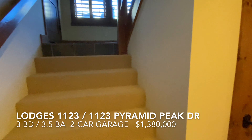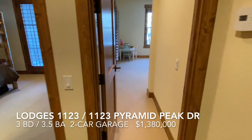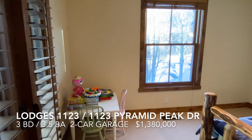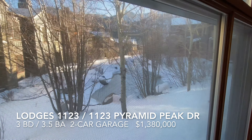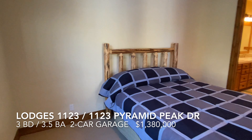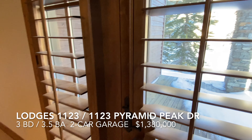Downstairs features more slate tile — we love slate tile in Mammoth. This is basically the second master bedroom, with a nice view out to the pond area and views up to the Sherwins. There's also a door out to the lower deck. It's a very nice setting.